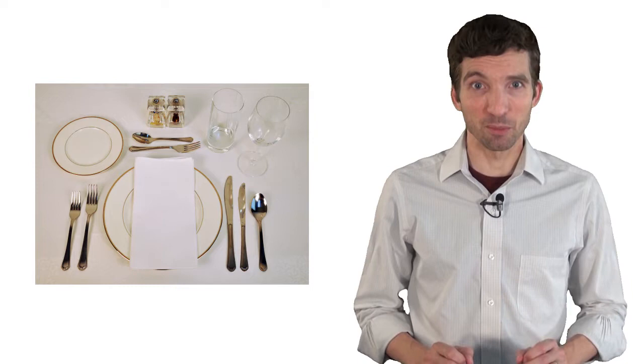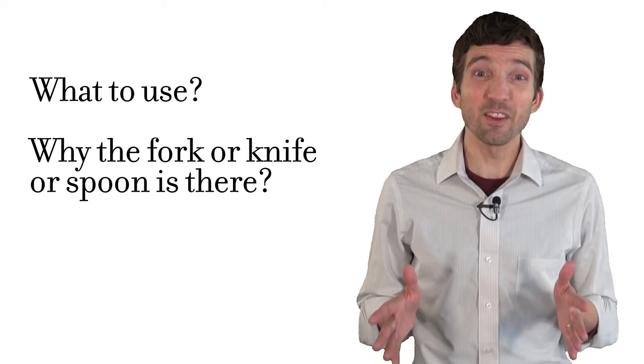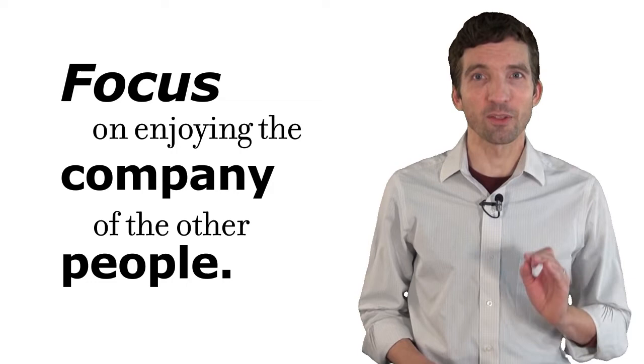Understanding the place setting will help make you more comfortable and confident at any meal. Instead of worrying about what to use or why that fork or knife or spoon is even there, you can focus on enjoying the company of the other people, and that really is why you are there to begin with.